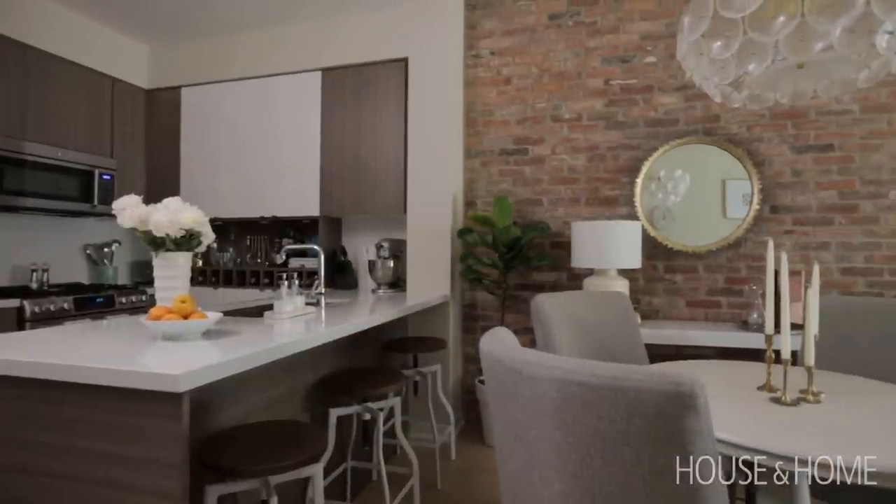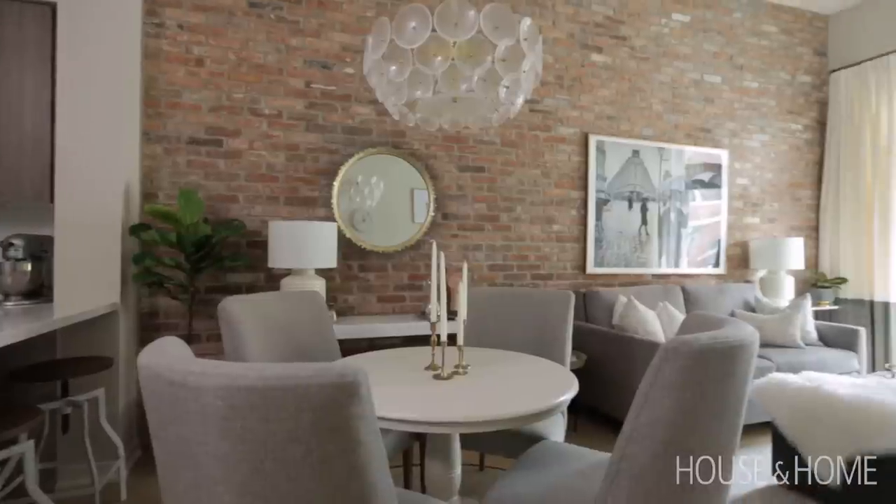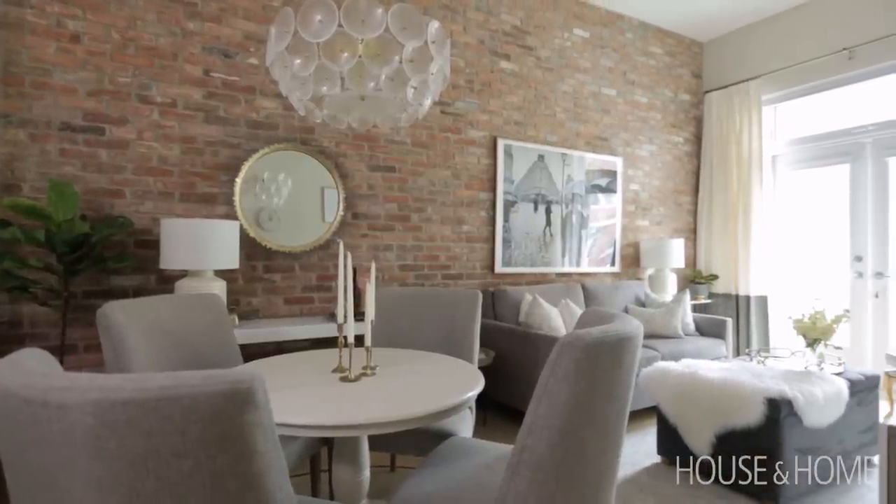My client is a single marketing executive who lives in a space just over 600 square feet. She wanted to create a space that was warm and inviting, but definitely with a feminine touch.